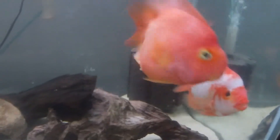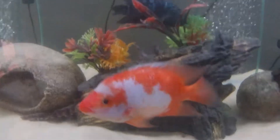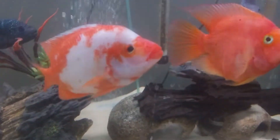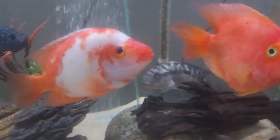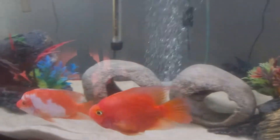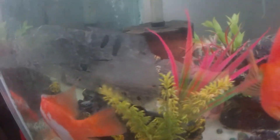I think this cichlid is the only cichlid that I haven't shown in a video yet. I believe it is a red devil cichlid — it could be a Midas cichlid, they are very similar — but I believe it is a red devil and it's been buddies with my blood parrot ever since I added it in.